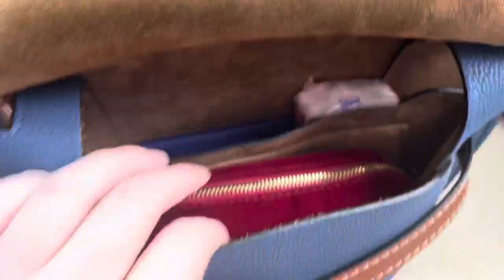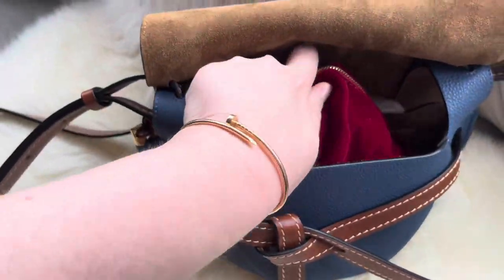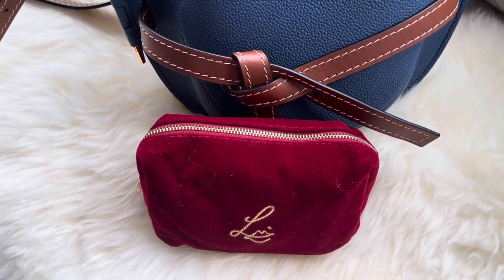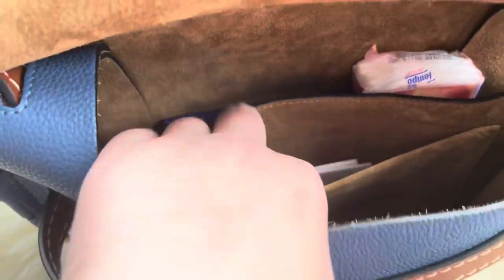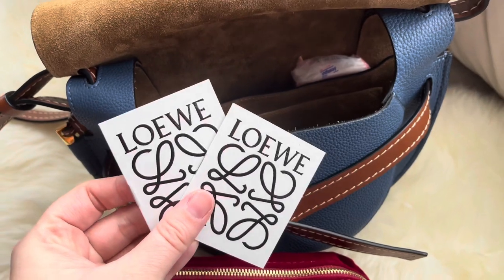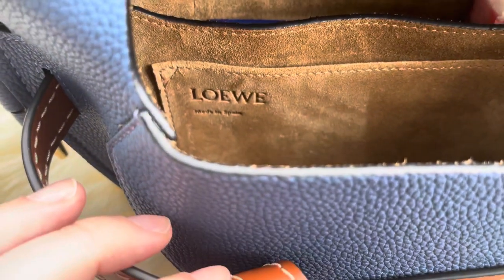I've been using this bag daily to go to work. The interior is divided into compartments. I'm a lazy person so I always carry my pouch — you can see in all my videos the kind of essentials I keep in it. I just put everything in the pouch and change it from bag to bag. There's a slip pocket inside, and it came with the authenticity card. I bought this preloved but it came with all the cards except the dust bag, which doesn't bother me. The card shows 'Loewe, made in Spain' embossed.